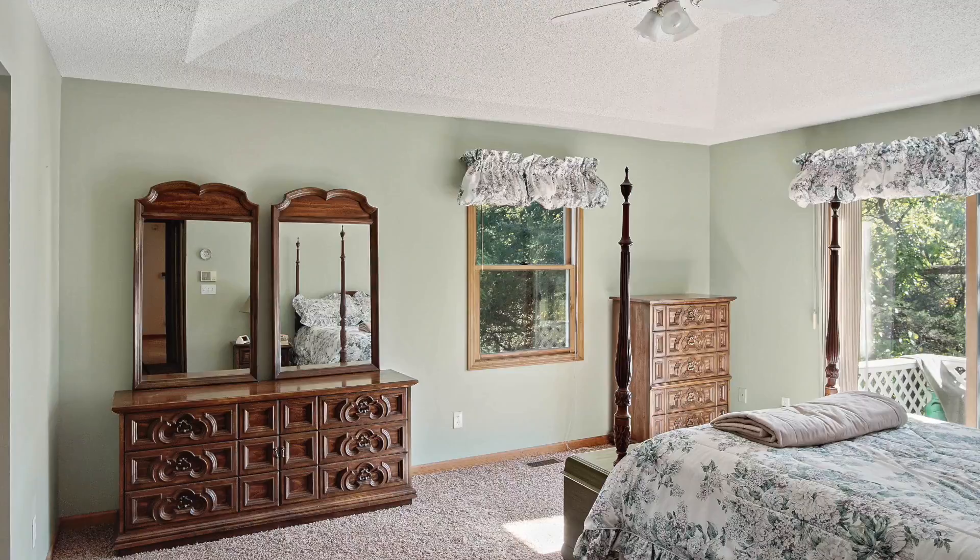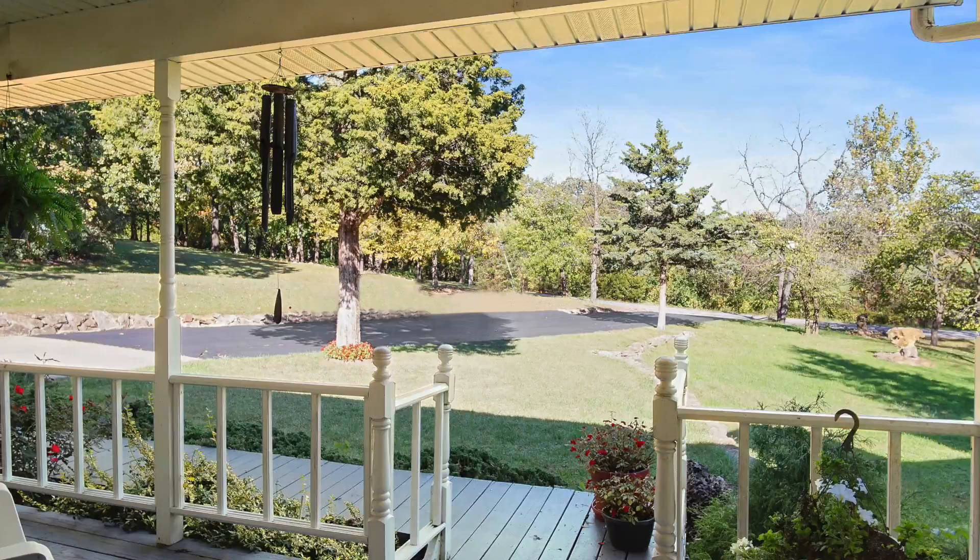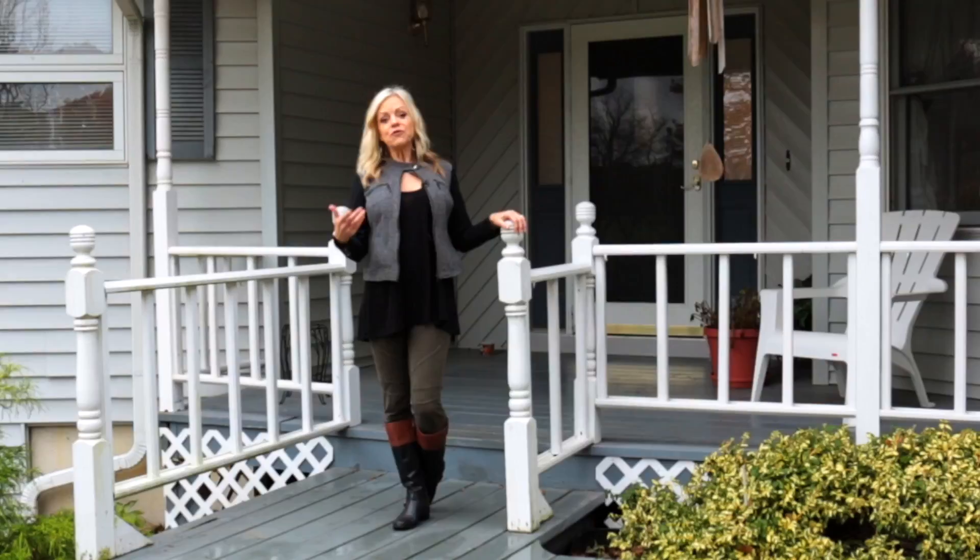Evenings are perfectly spent relaxing on the front porch, only steps away from nature and just a mile and a half from fine shopping, dining and services. This truly is the finest in private country living, not too far off the beaten path.